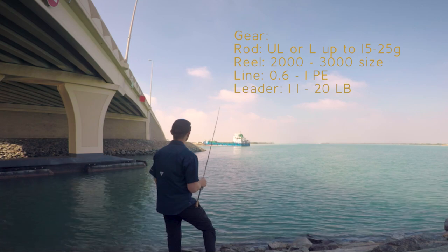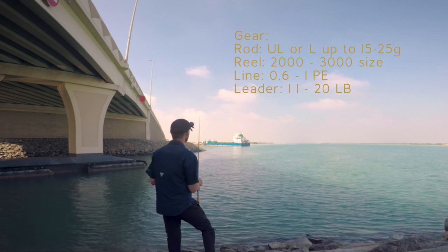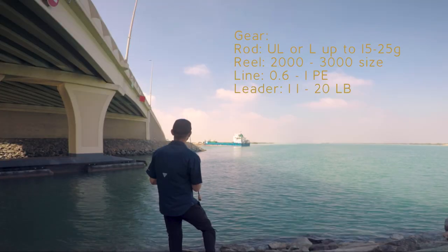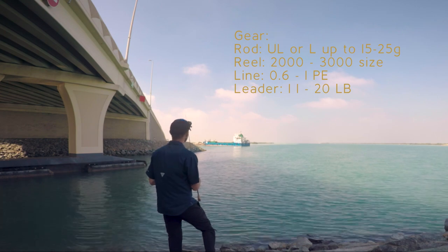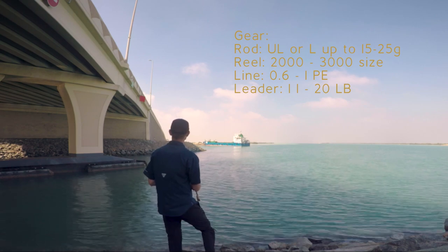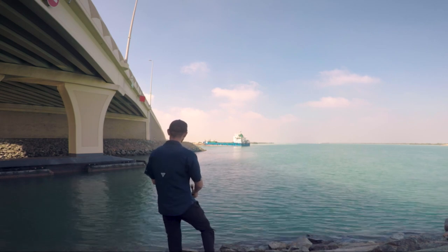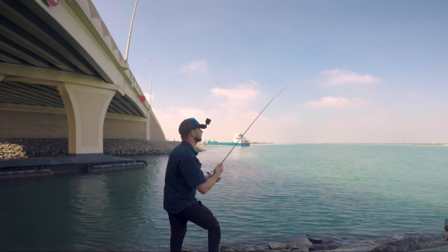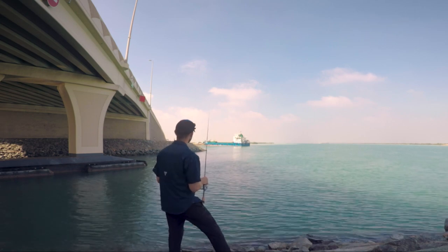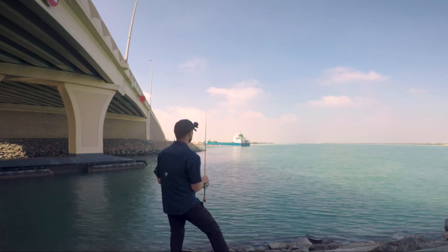For the gear I use for trevallies, I try to make it as light and invisible as possible. I'm using 0.6 PE braided line with a 15 lb leader and a 2500 reel. Orange spotted trevallies that come to shore don't get really big, though if I get a bite from a golden trevally it'll take longer. The lighter the gear, the more bites you're going to get. The rod I'm using is rated 6 to 21 grams.